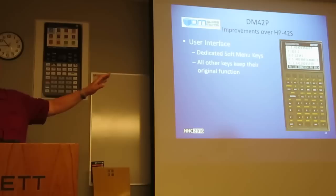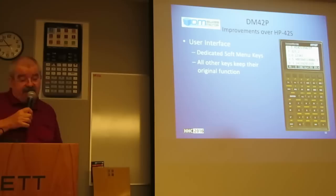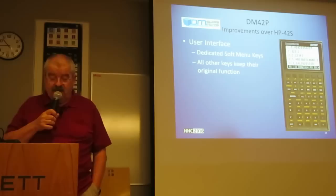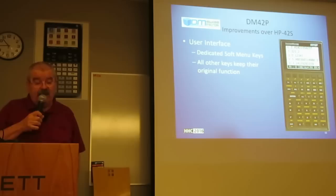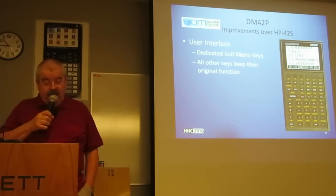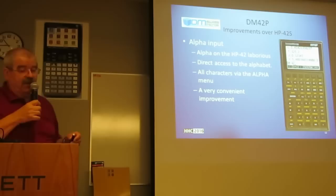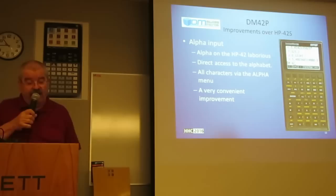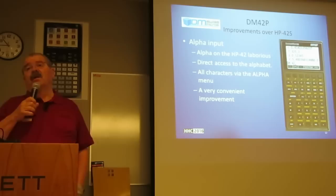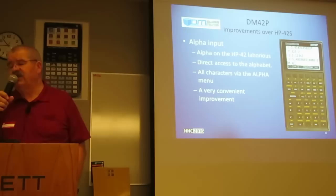The user interface — this is a fake picture done by me — gives you dedicated soft keys. The DM42P is a little bit smaller than the 42S as I mentioned, but it makes better use of the available area. It has a larger screen and an additional row of keys, yet it's not overly crammed. A real annoyance of the 42S considered as inherited from the 41C is the alpha input. The DM42P provides direct access to the full alphabet.